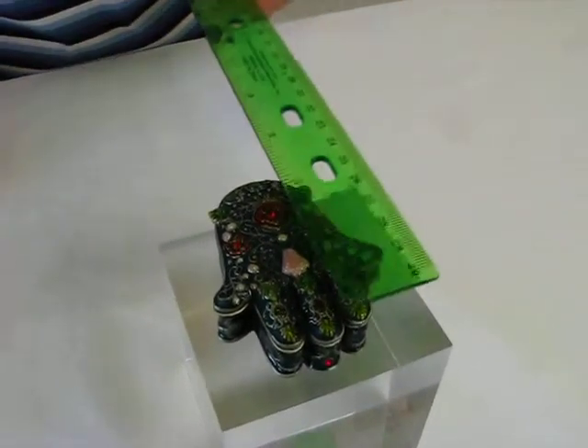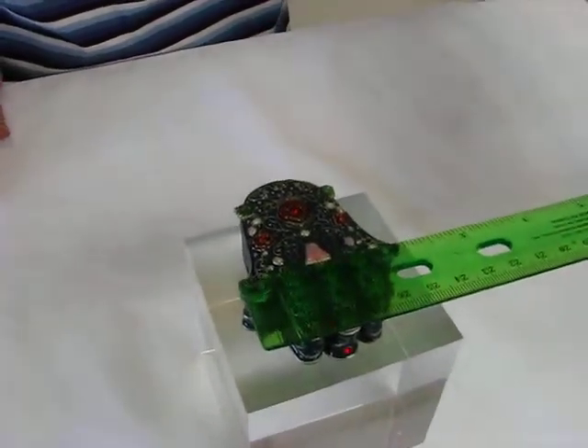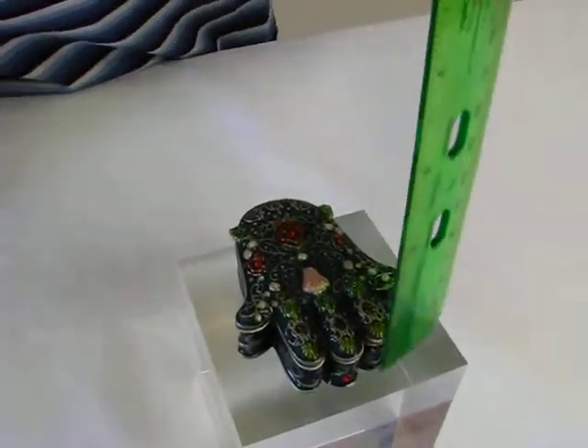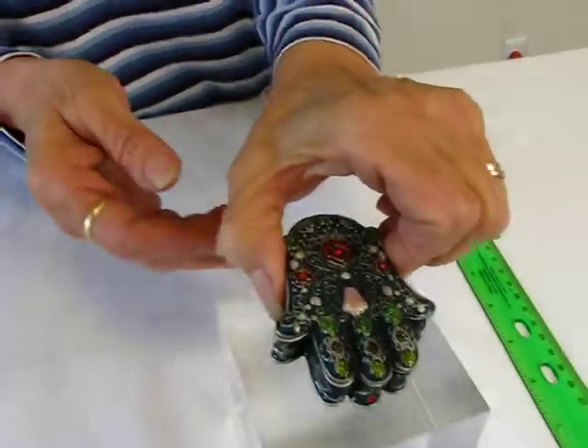This box is approximately two and three-fourths inches long and approximately two inches wide, and it's going to be about three-fourths of an inch deep. So it's a nice size for a trinket box.